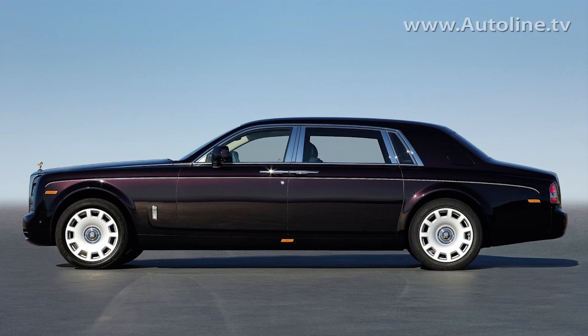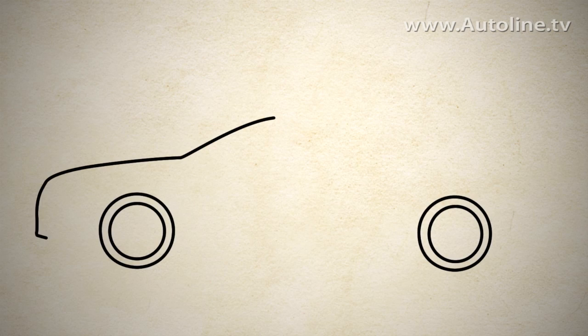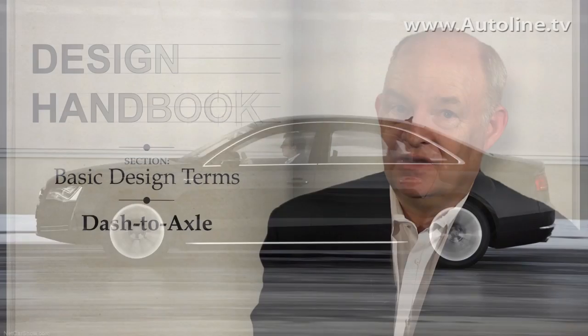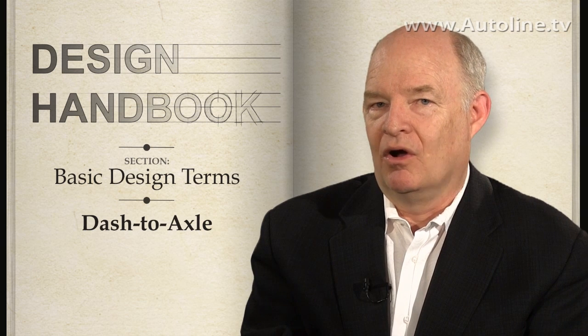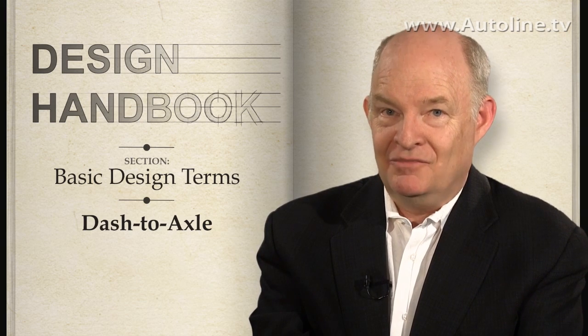Just as it was in the 1930s, a long dash to axle telegraphs a certain importance or exclusivity to a car today. Some people think you can't have a serious luxury car or a flagship that doesn't exhibit an extraordinarily long dash-to-axle relationship — and that's bunk. Just look at the Audi A8, which is based off a front-wheel drive architecture and has a pretty short dash to axle, yet is definitely a range topper. Like most design elements, it's the combination and balance of them that makes a car work visually. That's the straight skinny on dash to axle, for the Auto Line Design Handbook. I'm Jim Hull.